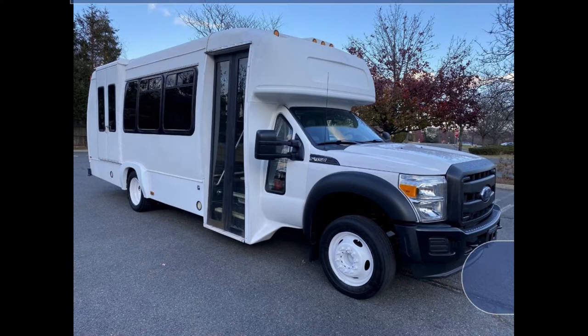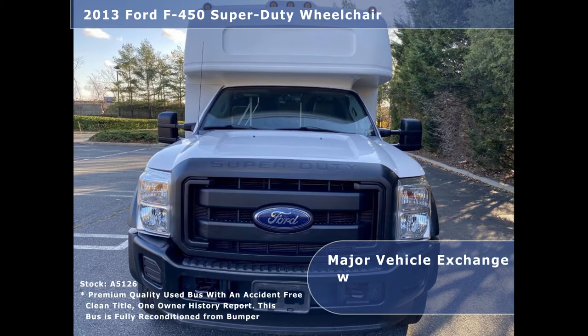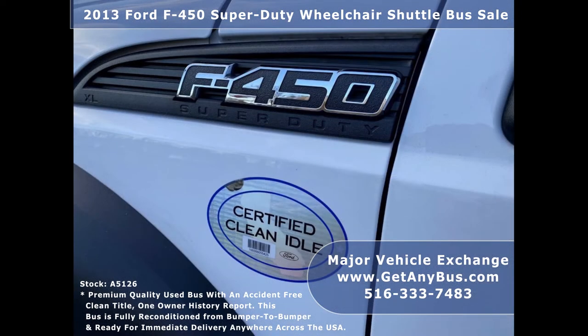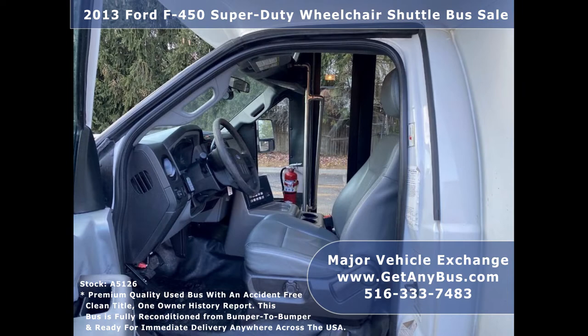Major Vehicle Exchange presents a 2013 Ford F450 Super Duty Wheelchair Shuttle Bus for sale. Stock number A5126. This used bus for sale has an accident-free clean title, one-owner Autocheck report. It can accommodate up to 16 passengers plus driver and up to 3 wheelchair positions.